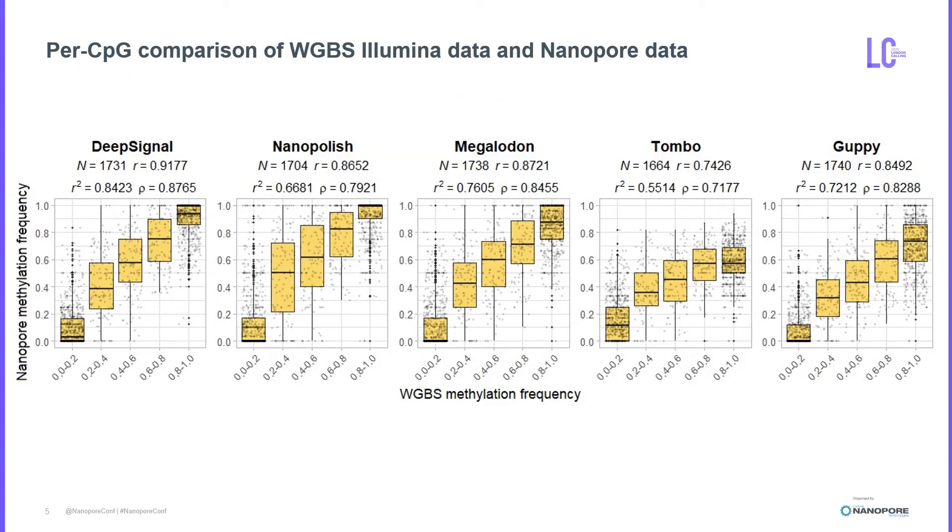We compared methylation frequencies between Nanopore and bisulfite data using the Pearson and Spearman correlations. You can see a high concordance with bisulfite data in most tools, with DeepSignal showing the highest correlations followed by Megalodon and Nanopore. On the other hand, Tombo underperformed in differentiating the methylation states at highly methylated sites, and Guppy was good at calling unmodified CpGs but became less accurate in predicting methylated CpGs.